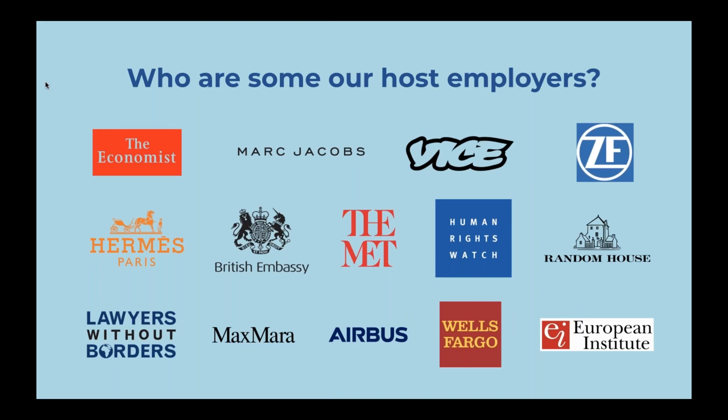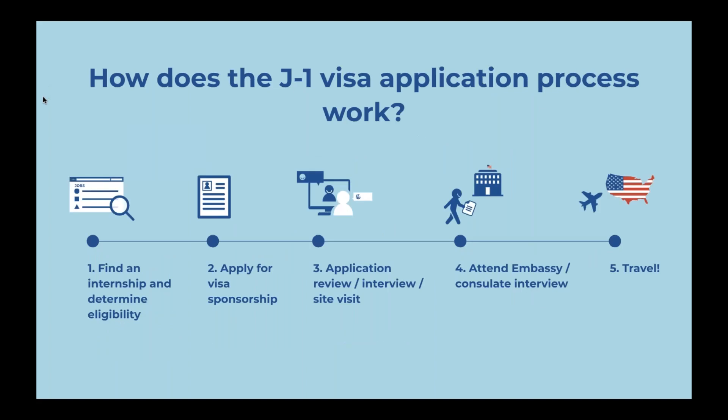This slide covers some of the host companies we have worked with in the past. As you can see, it ranges from really well-known bigger companies to smaller ones, such as Human Rights Watch, other nonprofits, Lawyers Without Borders, and Maxmera, in a variety of different fields — whether it's media, fashion, or others. We have sponsored a wide variety of internships across many different companies and fields. We are low on time, so I want to make sure we get to some questions before jumping into the application process.